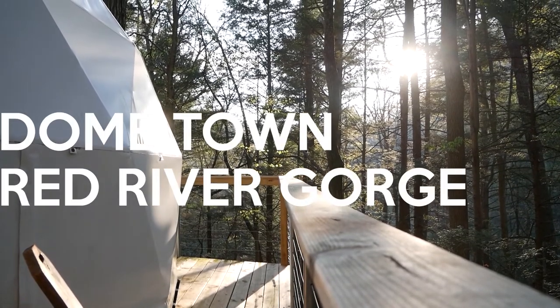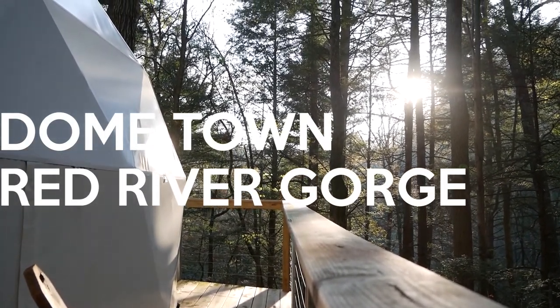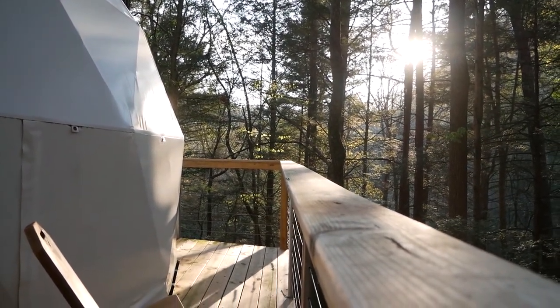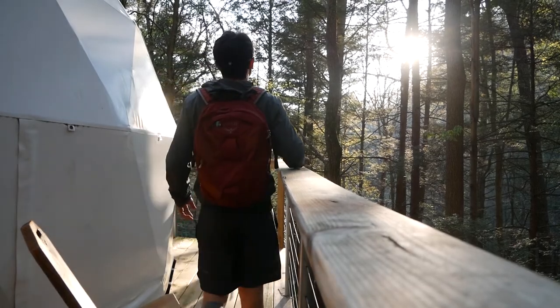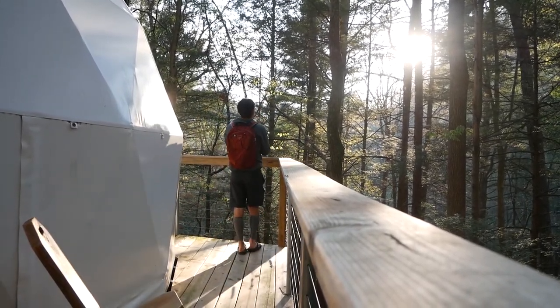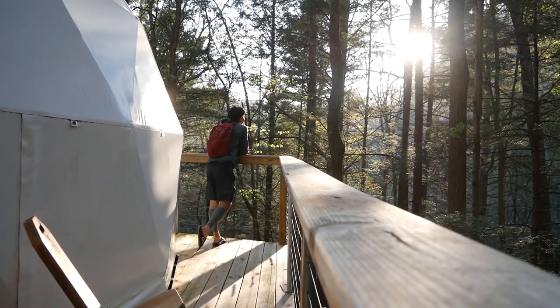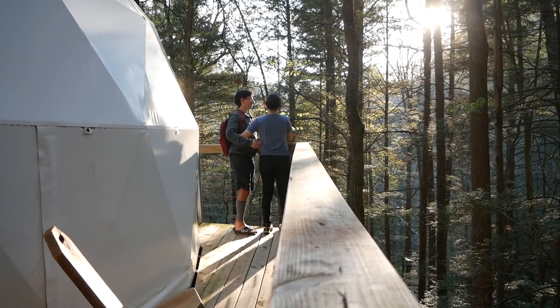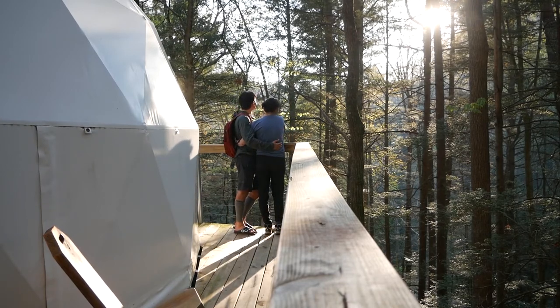Hi, and welcome to Dometown. My boyfriend and I recently stayed at Turtle Dome in the Red River Gorge, and I wanted to use the opportunity to make a video on the place. When I was doing research beforehand, I couldn't really find any concrete recording of what the place was like, and it is indeed quite magical. So I hope the information in this video is helpful for any other would-be travelers to figure out what you need and what you don't need.